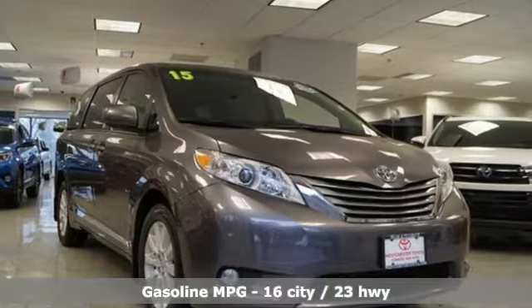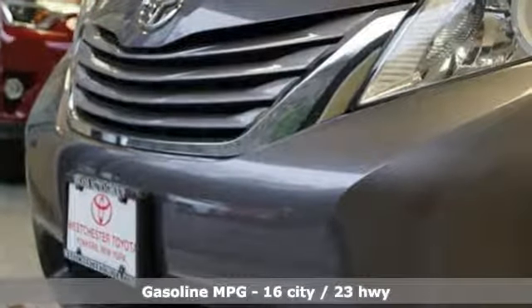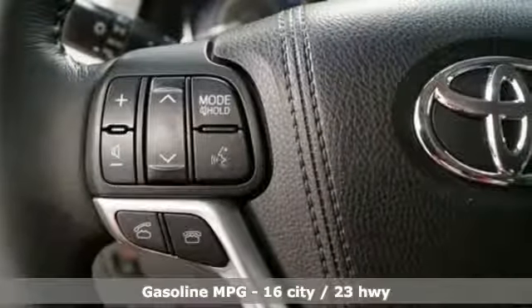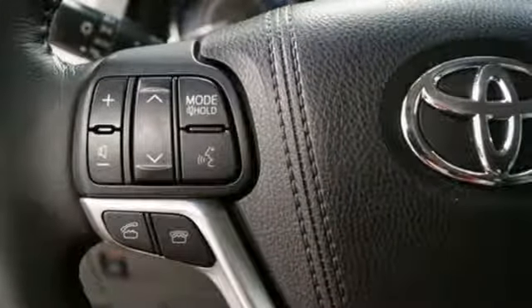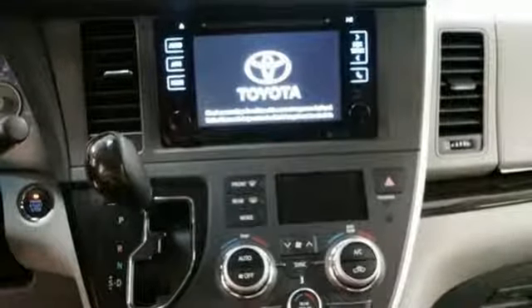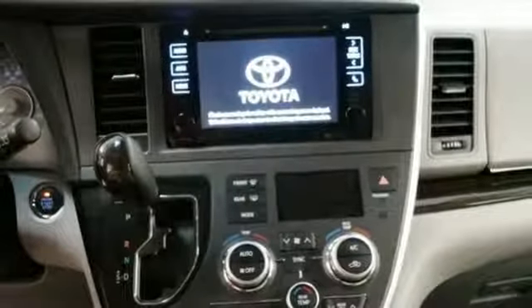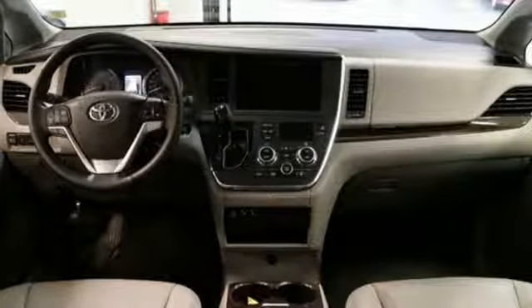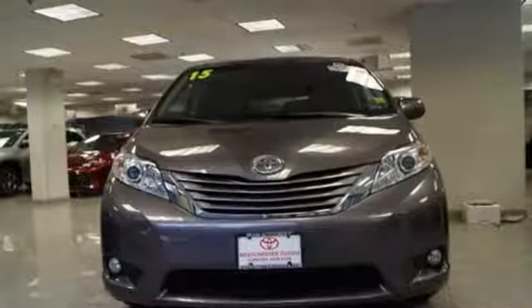Streaming audio, power heated mirrors, front heated leather bucket seats, auto-dimming rear-view mirror, wireless phone connectivity, dual-zone climate control, V6 engine, express open and close sliding and tilting sunroof, gas pressurized shocks, and automatic transmission.